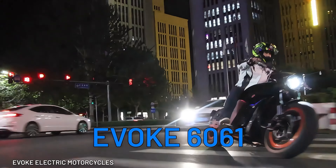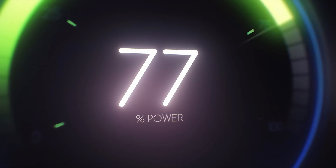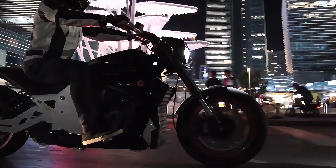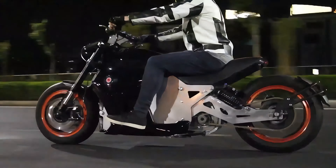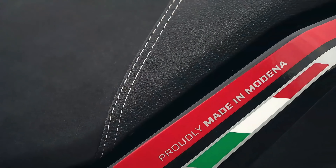Behold the range anxiety destroyer, the Evoque 6061. Its ability to charge from 0 to 80% in just 30 minutes is simply mind-blowing. Add to that a colossal 25 kilowatt-hour battery, and you have an astounding range of 410 miles in the city. With this electric behemoth, you'll be cruising with power and virtually no charging downtime.